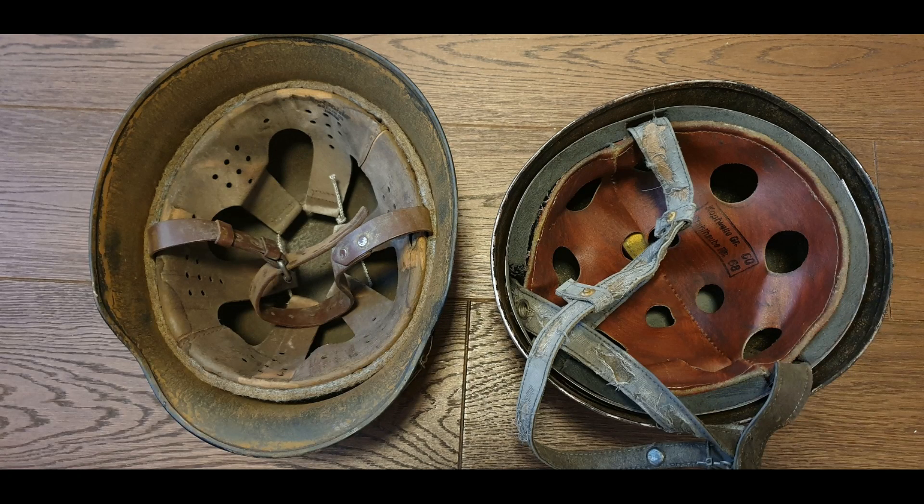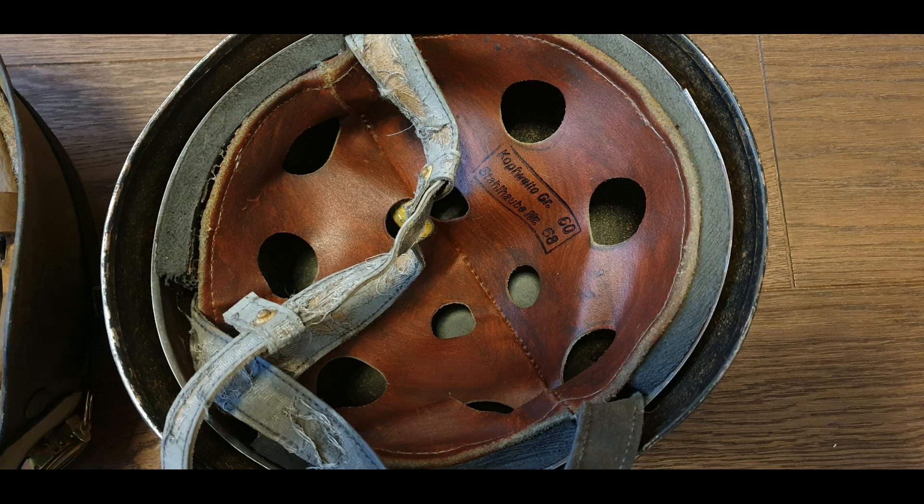Look inside these helmets at the liners. The liner on the right is brand new — it's just been rubbed with some kind of oil to make it appear old. The one on the left has dirt and filth rubbed on it, and then there's a stamp inside that helmet.